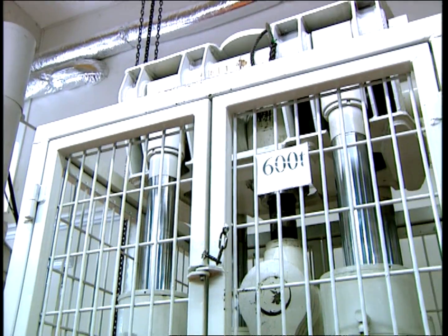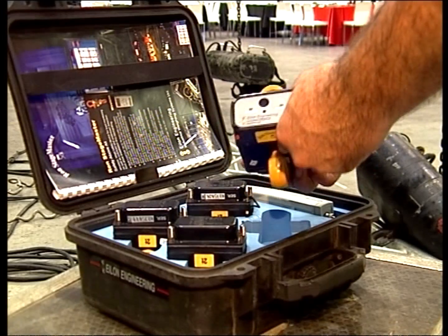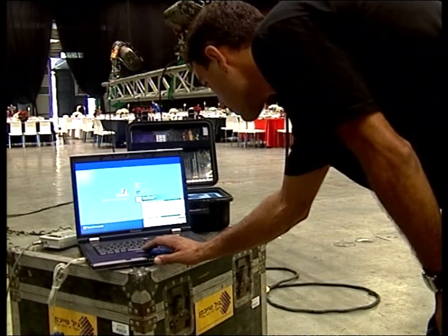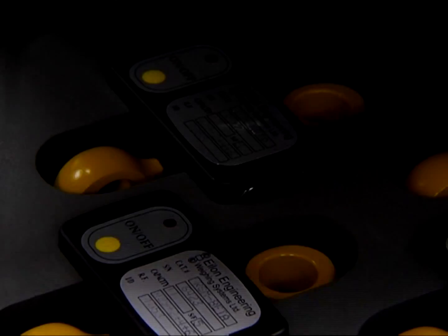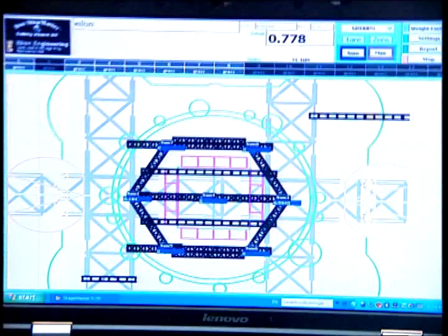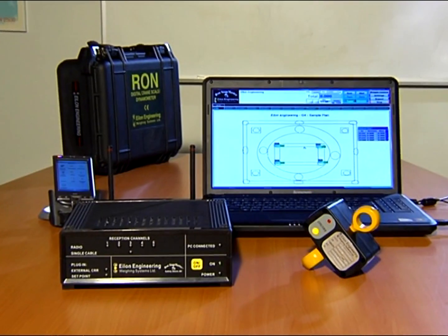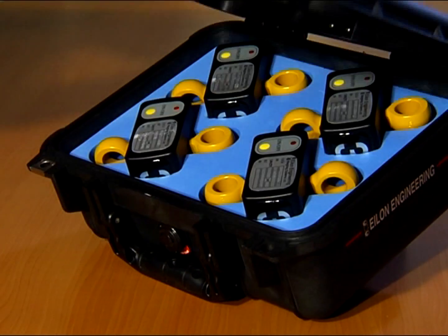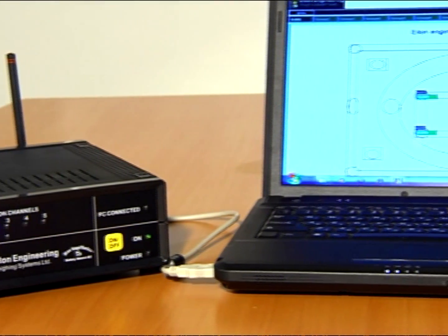Alon Engineering has undertaken to harness its engineers' three decades of leadership in the industrial load cell industry to develop and launch a reliable, user-friendly platform for preventing stage accidents due to overload. The RON StageMaster is a completely wireless multi-load cell system for load monitoring and overload prevention, comprised of three components: the load cells, the central receiver, and PC software.